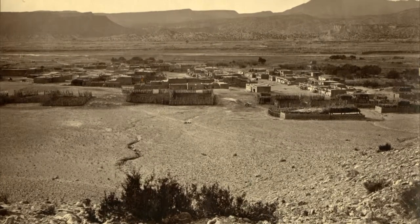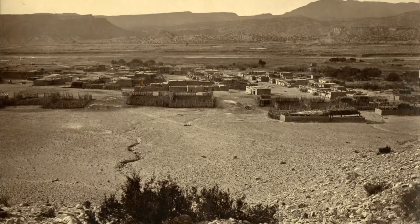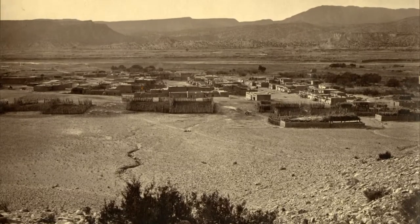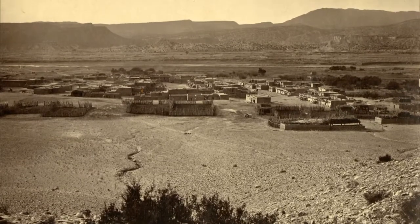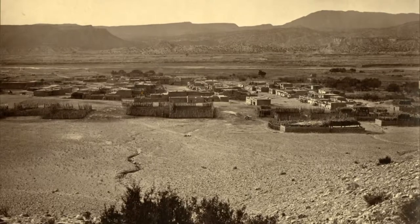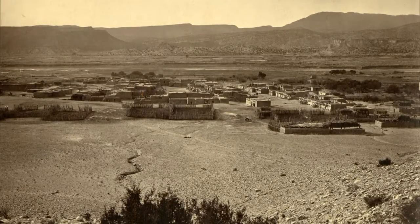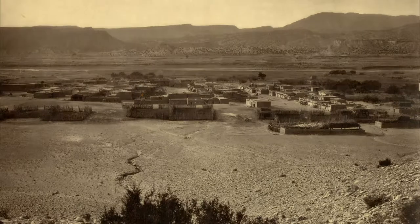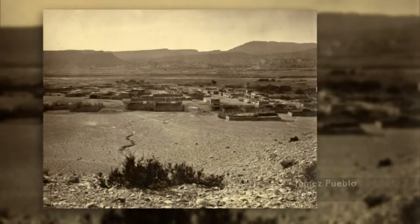In Jemez, you can see the different layers going up to the mountains. The Jemez photo is really rich — I think it's the one that has a little arroyo coming down from the mountains going into the Pueblo itself. The Pueblo has multi-stories, and you can see the mountains.